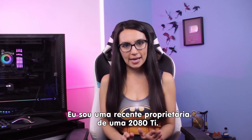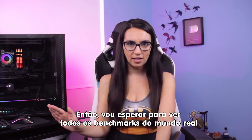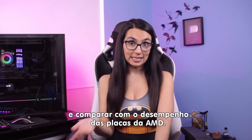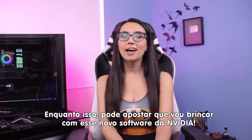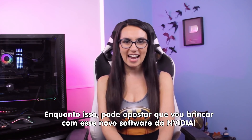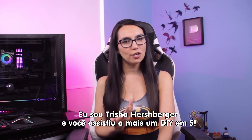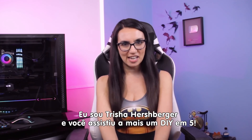I personally am a recent 2080 Ti owner, so I'll be waiting to see what all the real world benchmarks look like and to see what AMD's next move is. In the meantime, you bet I'll be messing around with the new broadcast app software. Until next time everyone, I'm Trisha Hershberger and you've been watching DIY in 5.